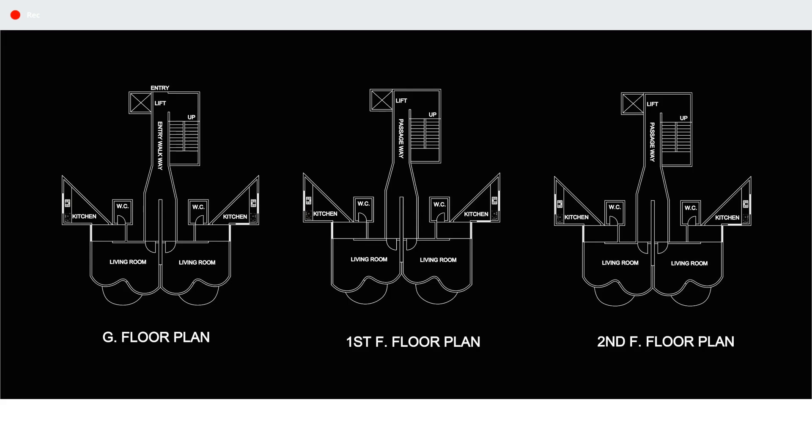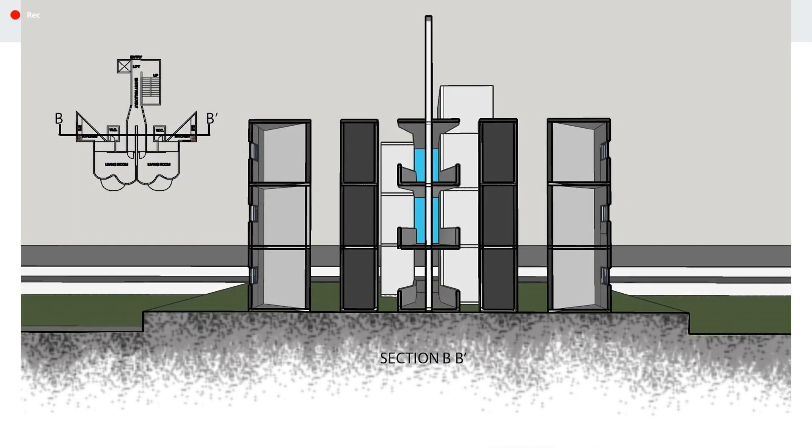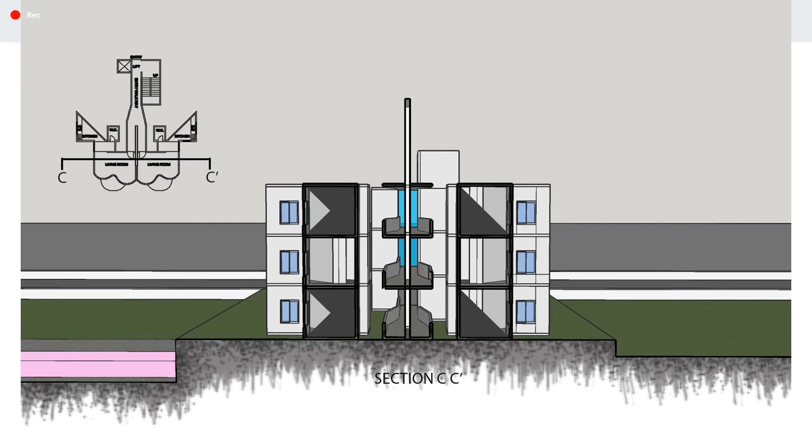The spaces are being segregated both vertically and horizontally. Section AA cuts through the linear passage of the building. Section BB cuts through the mid passage, kitchen and toilets. Section CC cuts through the living room.